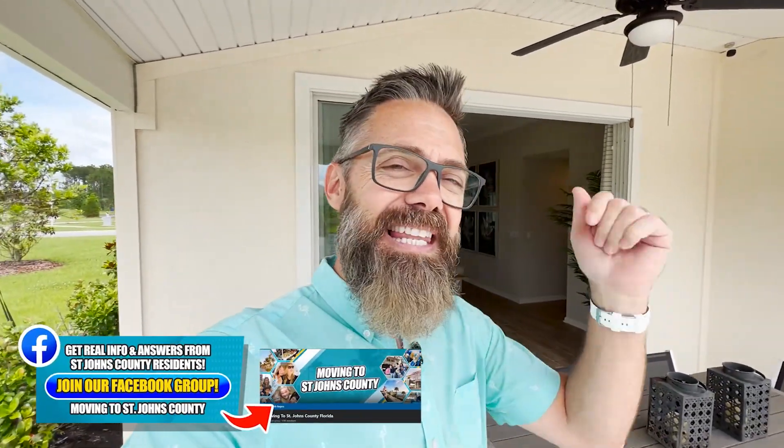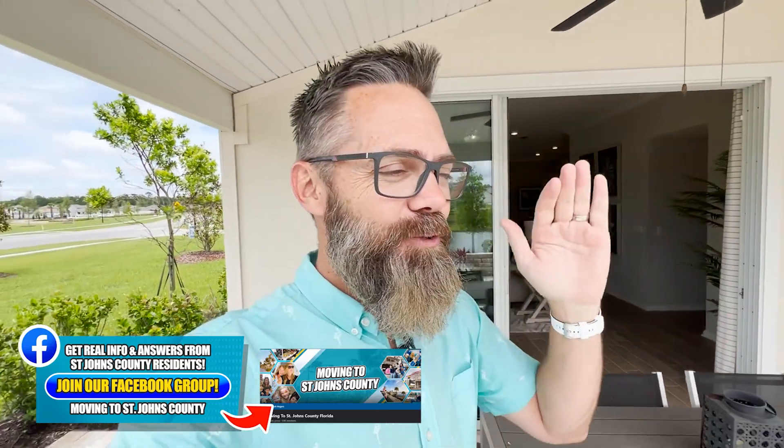Thank you for watching. If you haven't joined our Moving to St. Johns County Facebook group, the link is below. It's a private group and there are multiple posts per day, so you can hop in there, meet other families that are moving to the area, ask wonderful questions, and we can continue the conversation. I look forward to connecting and I'll see you in the next video.